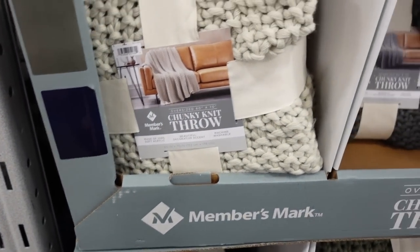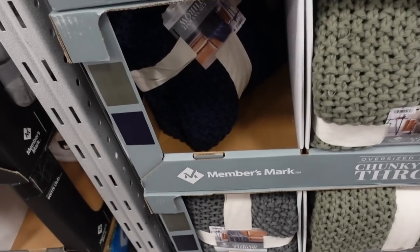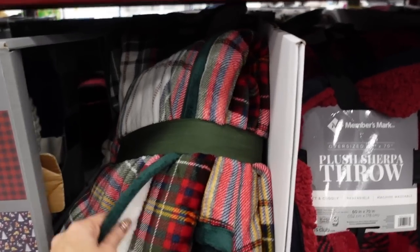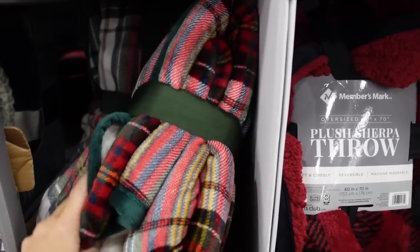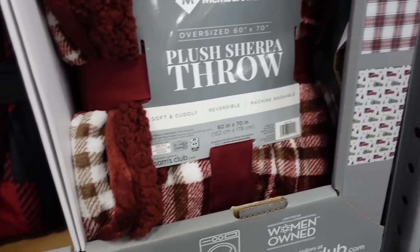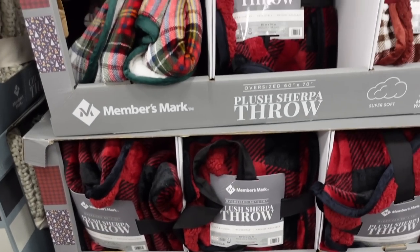There's a faux leather version. With the chunky knit throws — super popular and super pricey — it's 60 by 70 in the beige, charcoal gray, green, and navy. They're $39.98. New colors in this plush throw — sherpa on one side with a super soft velvety plush on the other, in tartan plaid, red and black buffalo check, red and brown plaid, and blue plaid. Really nice for under $13.